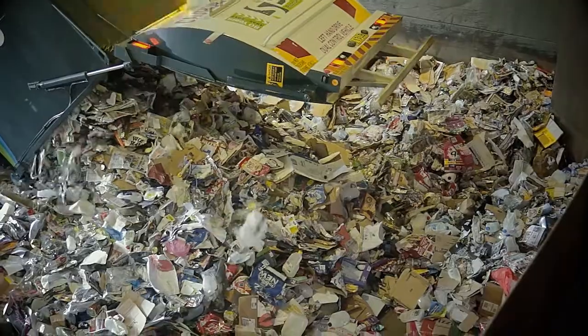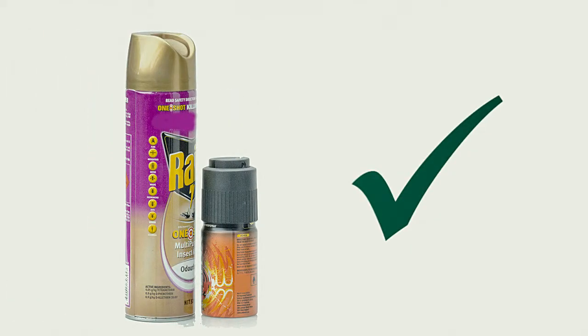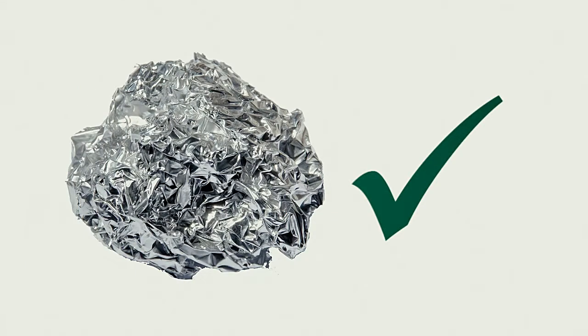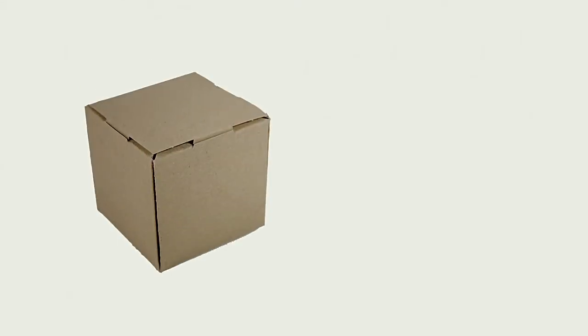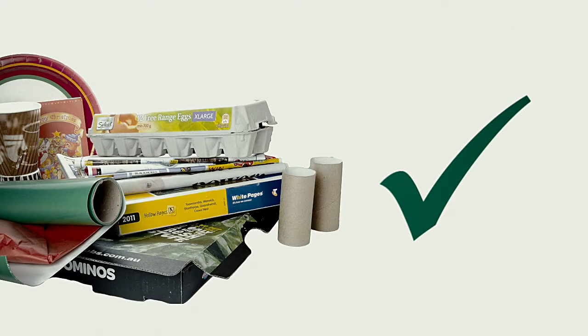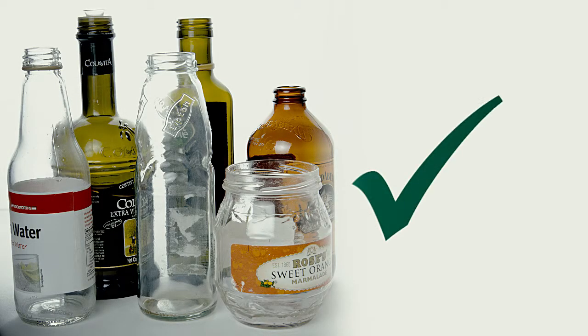So what can be recycled? Steel cans — yes, even aerosols are acceptable. Aluminium cans — yes, even aluminium foil. Paper and cardboard including takeaway boxes — yes, but be sure to scrape off the leftovers. Plastic bottles and containers — yes, any rigid plastic container that has held food or non-hazardous liquids can be recycled. Green, brown or clear glass bottles and jars — no problems.